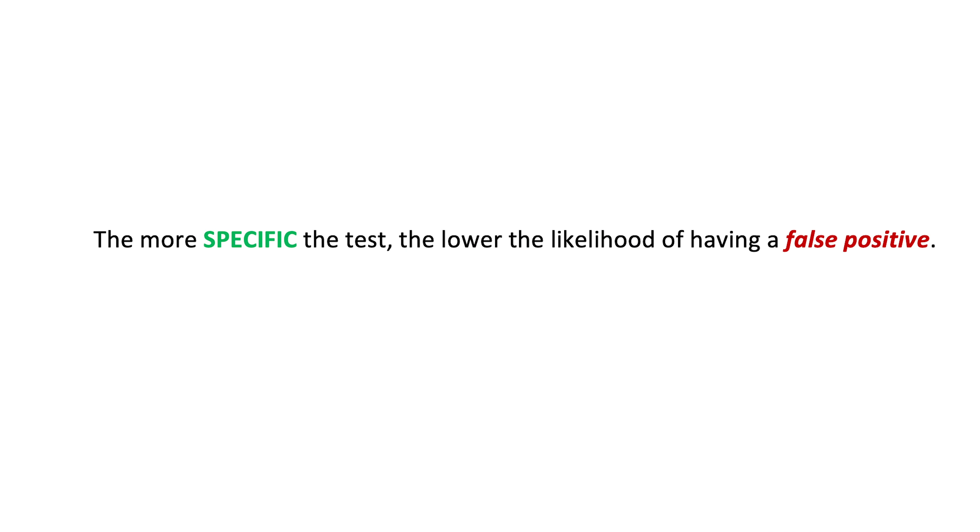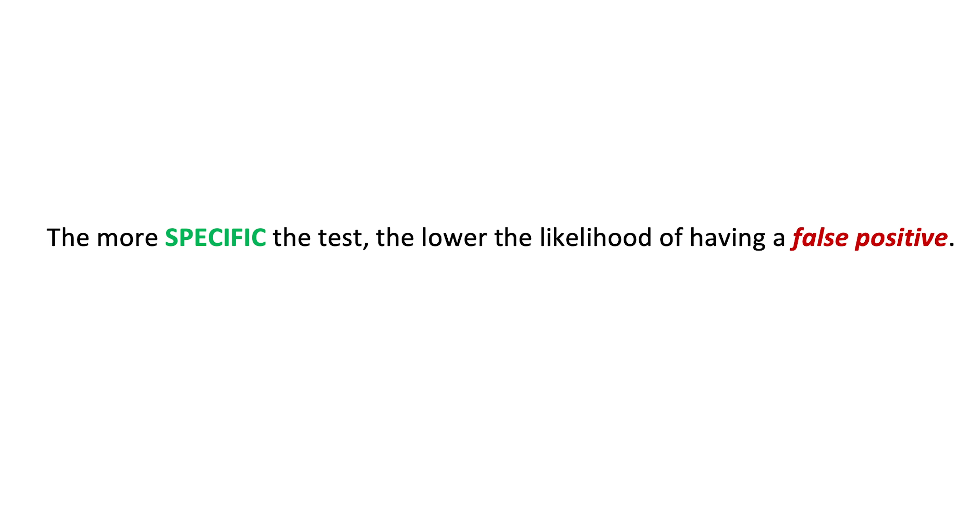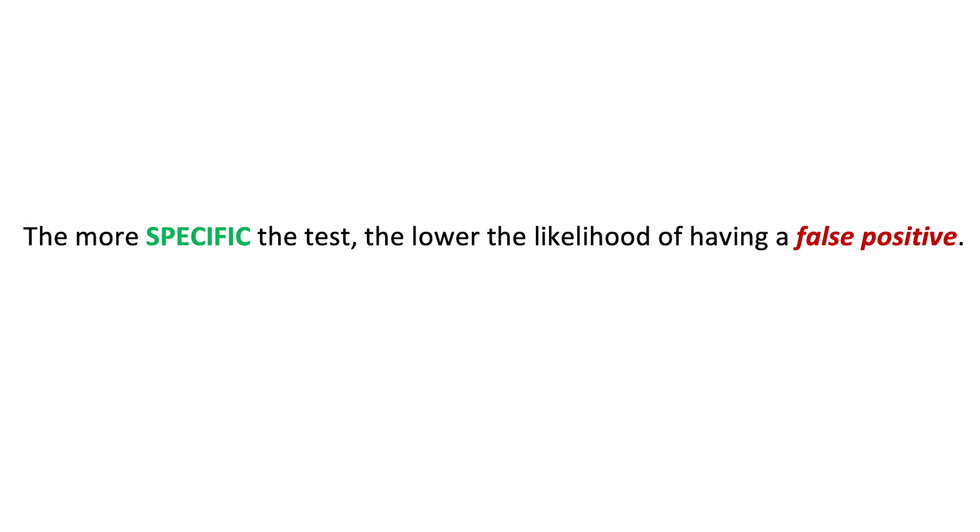A false negative is when someone truly has the disease but the test comes back negative. Sometimes tests come back positive even though the person doesn't truly have the disease — this is called a false positive. If a test is 100% specific, there's a zero chance of a false positive. Ideally we want 100% sensitivity and specificity, but in reality no test achieves that.